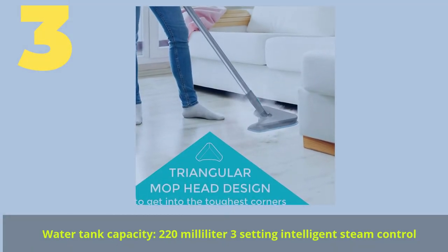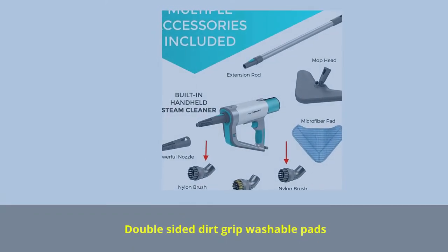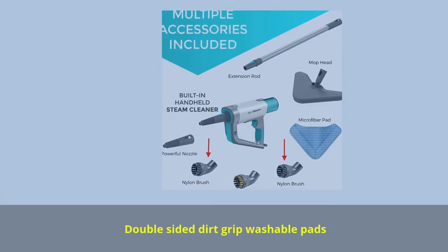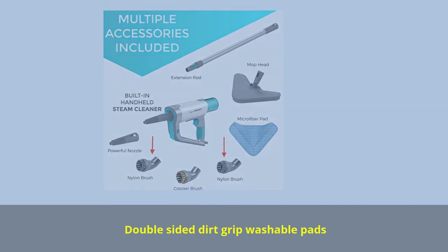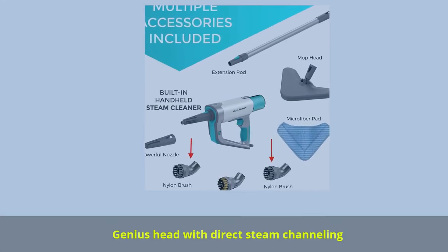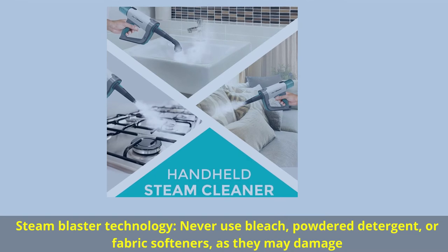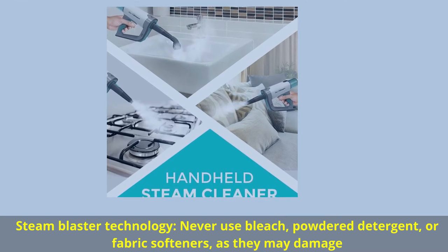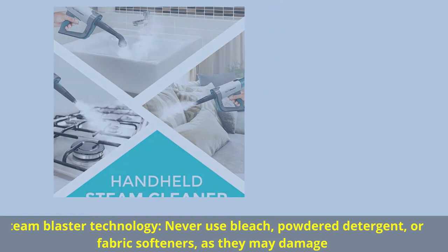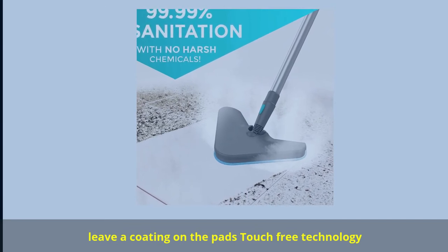Number 3. Water tank capacity: 220 milliliters, 3-setting intelligent steam control. Double-sided dirt-grip washable pads. Genius head with direct steam channeling. Steam Blaster technology — never use bleach, powdered detergent, or fabric softeners, as they may damage or leave a coating on the pads. Touch-free technology.